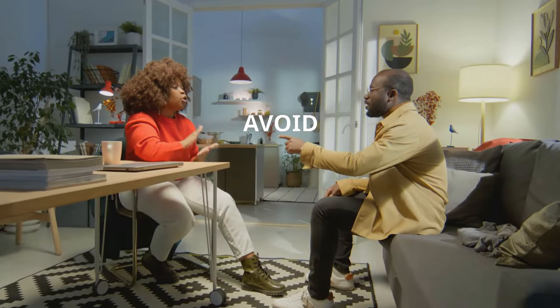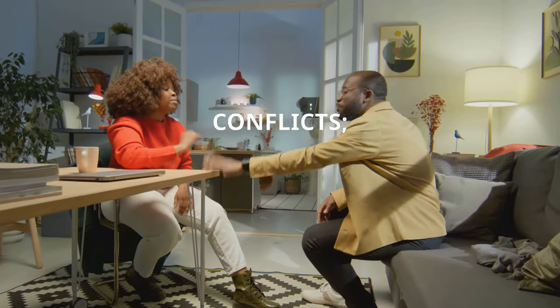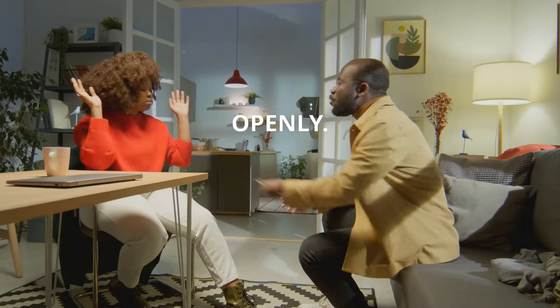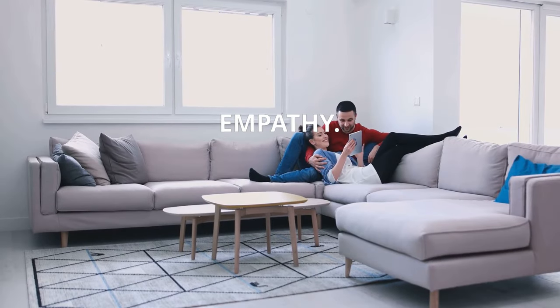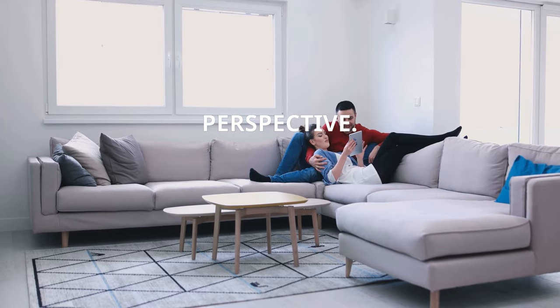Sixth, avoid stonewalling — don't shut down or withdraw during conflicts; instead, try to communicate calmly and openly. Seventh, practice empathy: put yourself in your partner's shoes and try to understand their perspective.